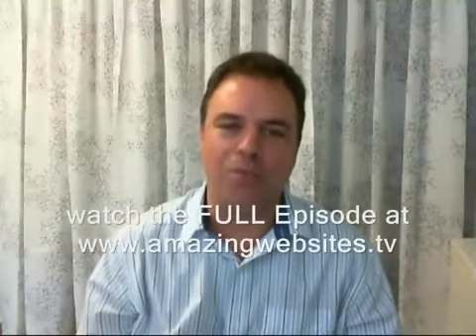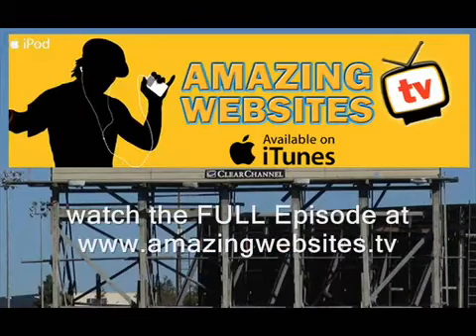So those are the five resources I wanted to share with you. I hope that you have enjoyed them, and now it's time to go to the next section of the show, which is going to be our featured presentation.